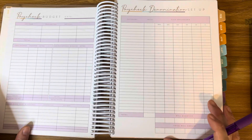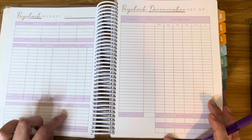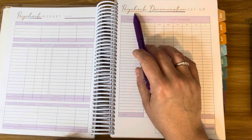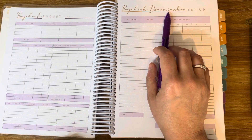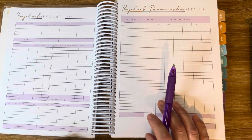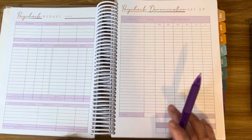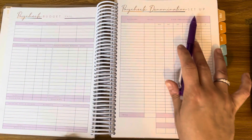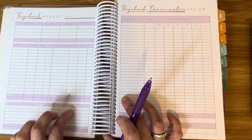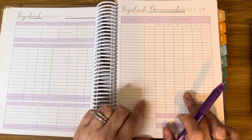Here we have the paycheck budget, which looks exactly like the monthly budget. I budget by paycheck, and you have the paycheck denomination on this page. This is also for anyone who uses cash envelopes, but since I don't use cash envelopes, I'm going to use this page to track my expenses for the same week — I'll budget my paycheck and then track expenses for that same week.